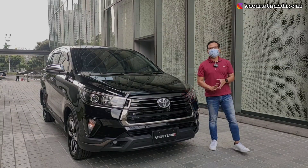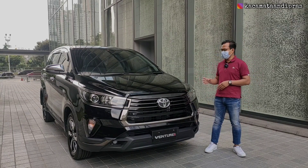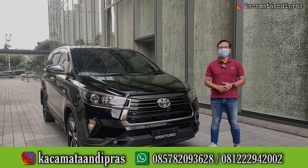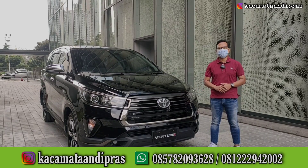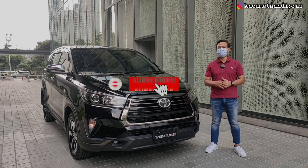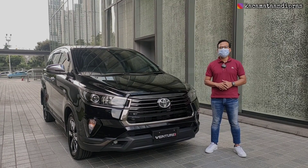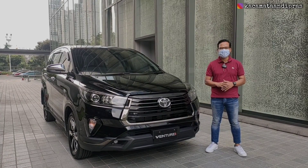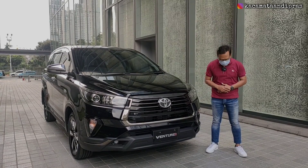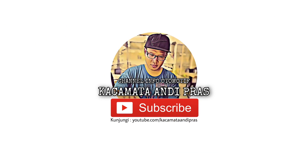Tadi kita sudah membongkar Toyota New Kijang Innova tipe termahal, yaitu tipe Venturer. Untuk teman-teman yang berminat memiliki Toyota New Kijang Innova tipe Venturer ini ataupun Toyota tipe-tipe lainnya, langsung hubungi nomor yang ada di bawah dan silakan cek kolom deskripsi untuk mendapatkan info lengkap harga Toyota di bulan ini. Jika video ini bermanfaat, jangan lupa share video ini dan dukung channel ini dengan klik tombol like, subscribe, serta nyalakan loncengnya agar selalu dapat notifikasi video terbaru dari Kacamata Di Pras. Saya Andi Pras, pamit undur diri, sampai ketemu di video-video yang akan datang. Wassalamualaikum warahmatullahi wabarakatuh.